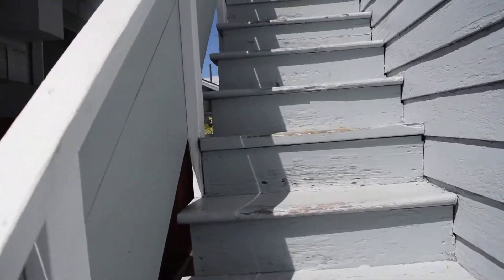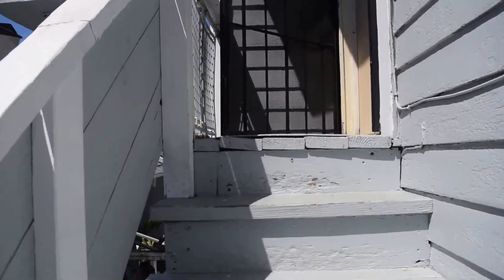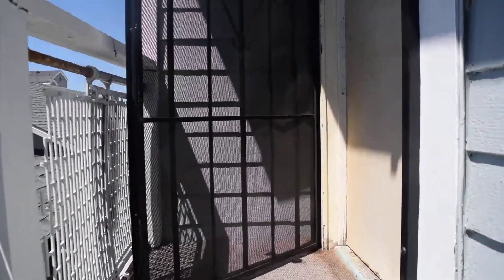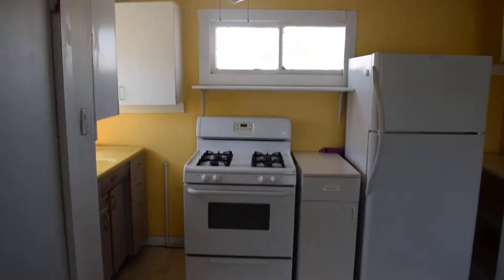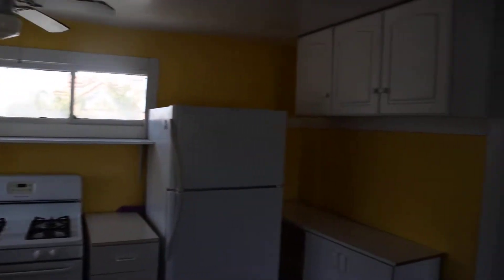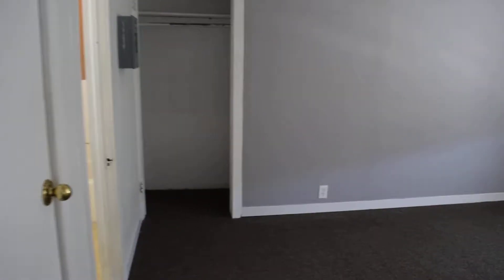Go up these stairs. This is the live room area. Kitchen. This will be the bedroom right here.